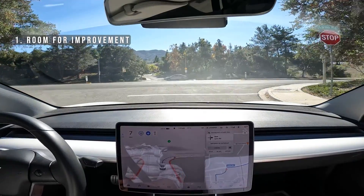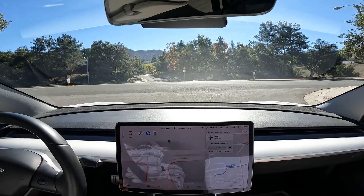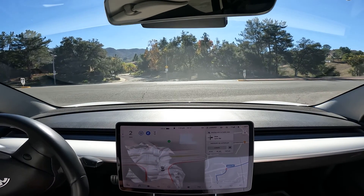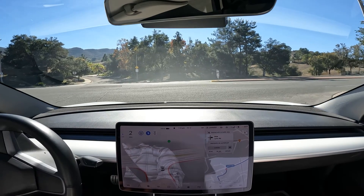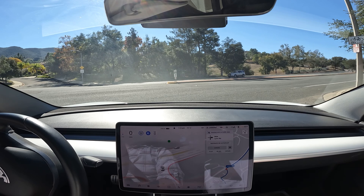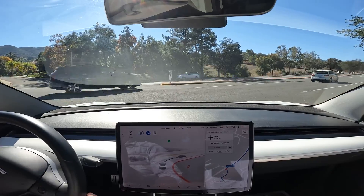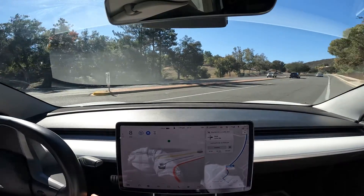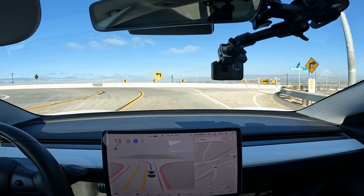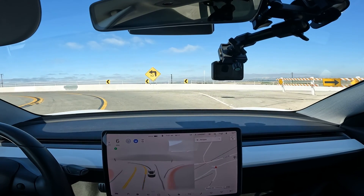Starting with room for improvements — over here the car is trying to make a right, however I feel like it's more in the left lane, where if someone was trying to make a left behind me they would have to wait. If I was driving, I would go much more into the right lane. The car kind of starts from the middle, then goes right a bit, and then it actually goes — so it did it fine, but definitely room for improvement.